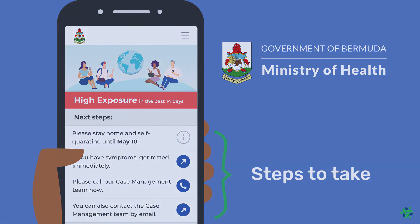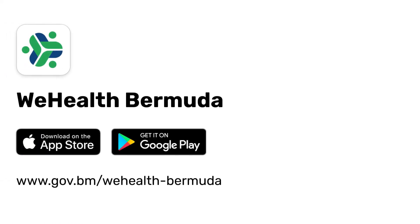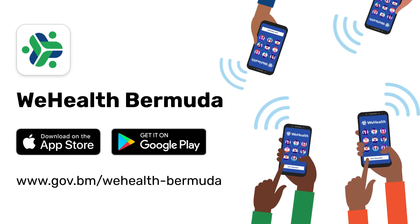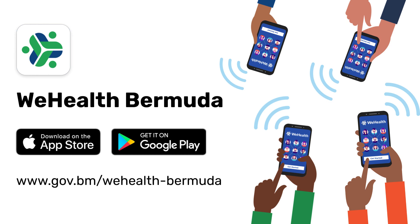WeHealth Bermuda is easy, never tracks you, and is completely anonymous to use. Download the app and help stop the spread in Bermuda today.